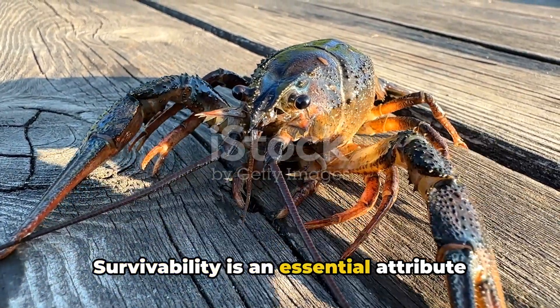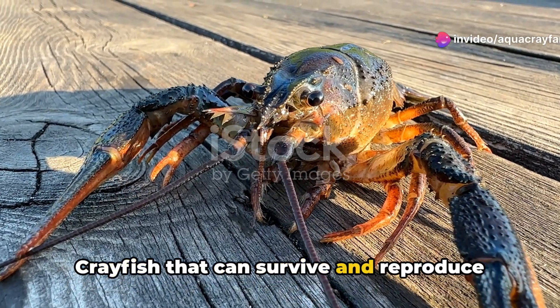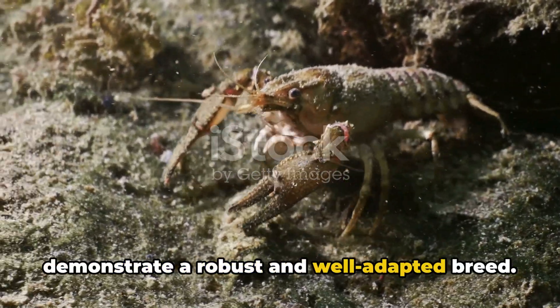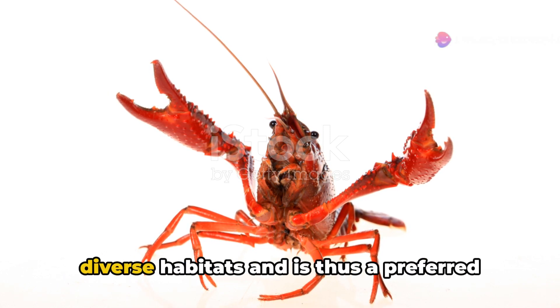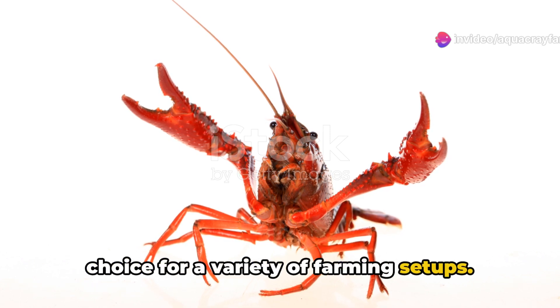Survivability is an essential attribute of a quality breed. Crayfish that can survive and reproduce consistently under varying environmental conditions and management practices demonstrate a robust and well-adapted breed. For example, the Procambarus clarkii is known for its ability to survive in diverse habitats and is thus a preferred choice for a variety of farming setups.